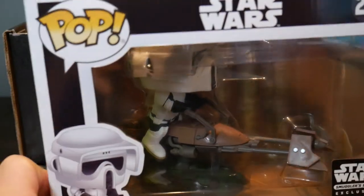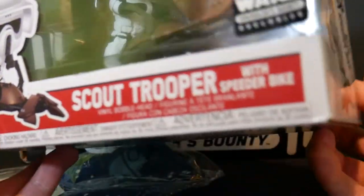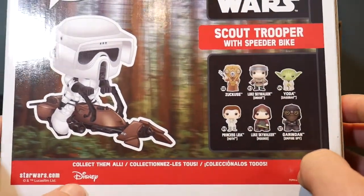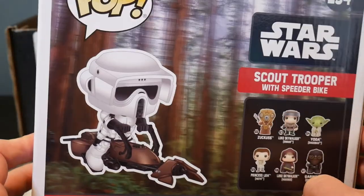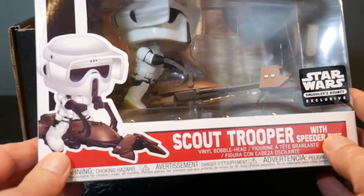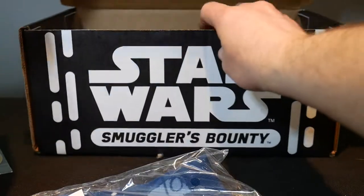So that's pretty neat. That's one of the main reasons to get this — they usually have these cool, exclusive Funko Pops. And there's some more you can get; there's a million different Star Wars ones. But this is an exclusive. If you want the Scout Trooper on his speeder bike, you've got to do the Smuggler's Bounty. And that's it.